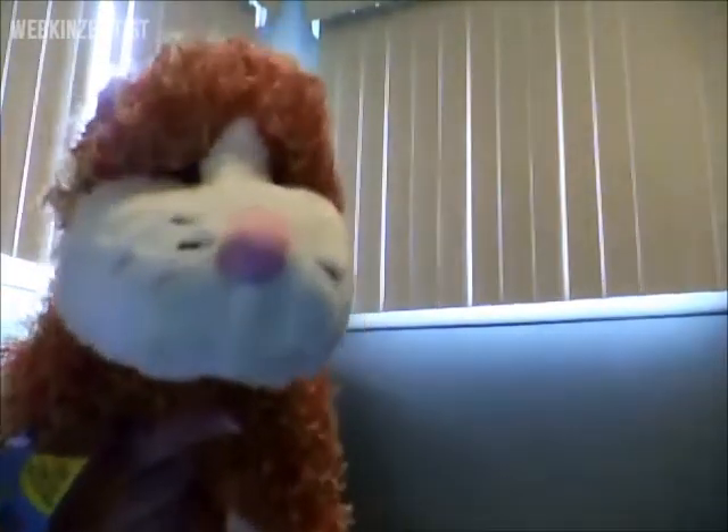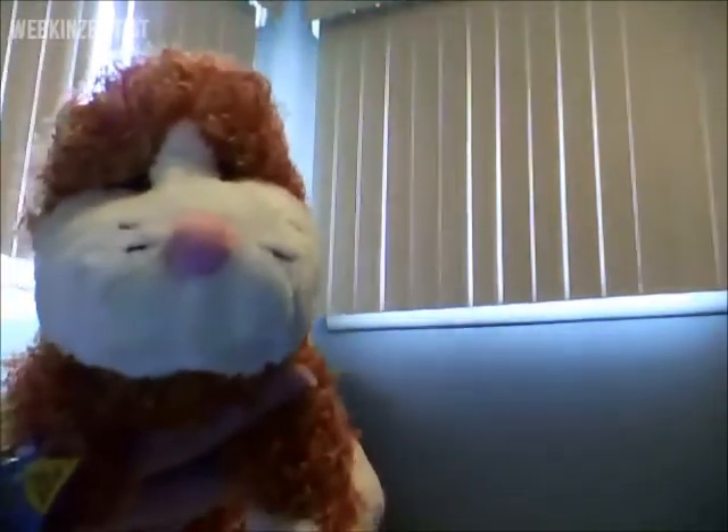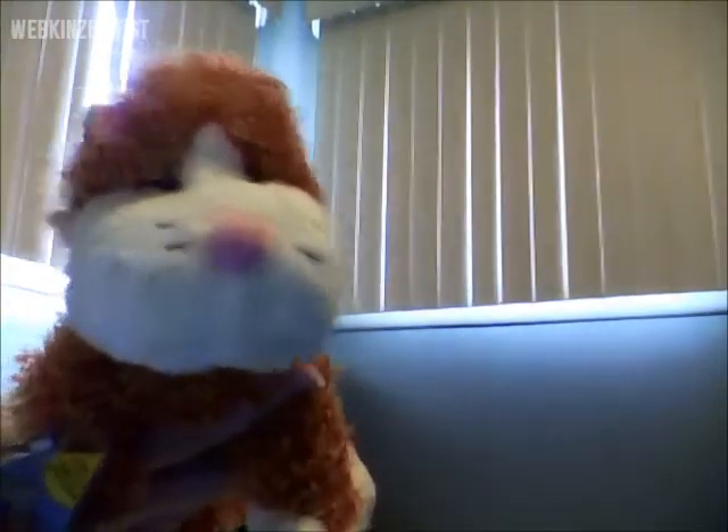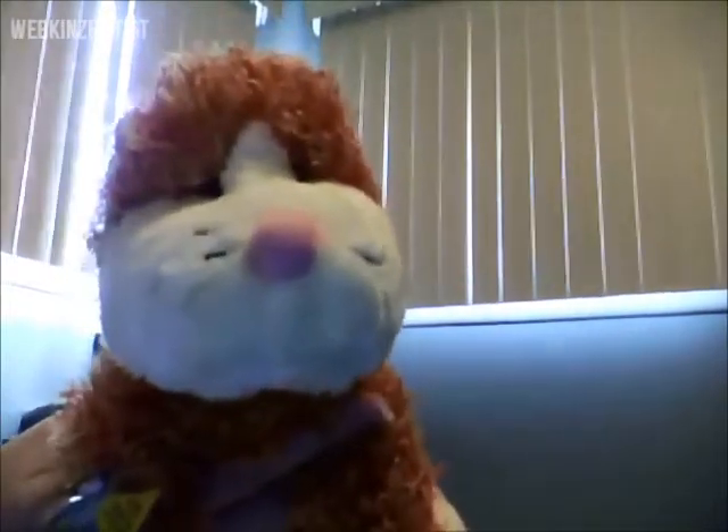I'm going to be making an adoption video very soon, but right now I'm just enjoying him with his tag on. Keep an eye out for that. Alright, well, thanks for watching guys!